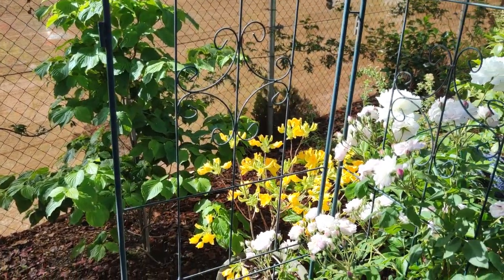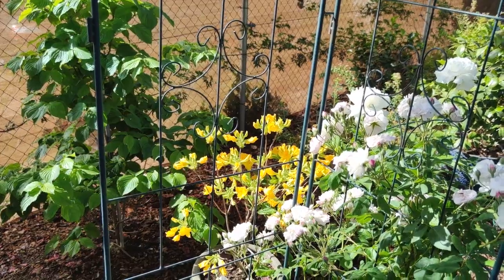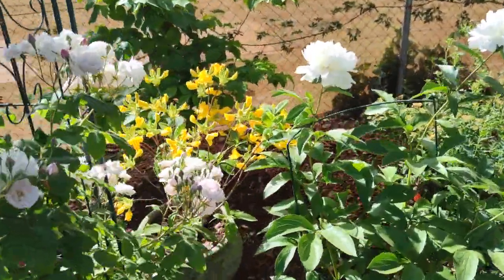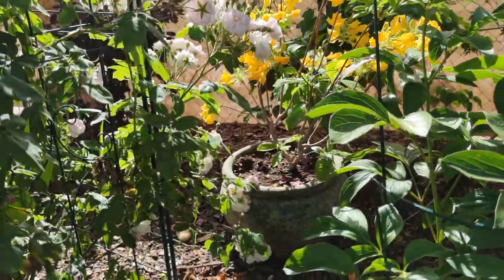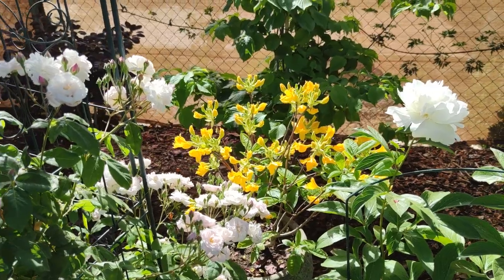Just ahead you can see peeking out behind the trellis is a deciduous azalea. I can't plant azaleas in the ground here because my soil is not acidic enough, so I just pop it in a pot. When it flowers she gets pulled into view; when it's not in flower the pot gets pushed back because it can take full sun or shade.